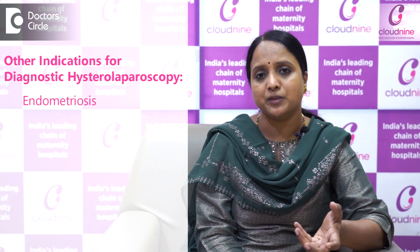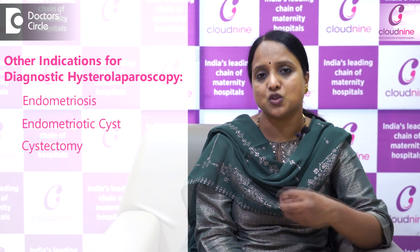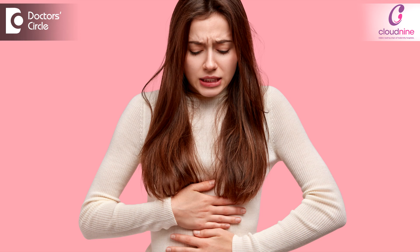In some patients, severe pain due to endometriosis or endometriotic cysts may be present. Cystectomy can be performed, tubal and ovarian anatomy can be assessed, and adhesions in the pouch of Douglas can be treated with adhesiolysis, providing symptomatic relief — the severe pain during periods can be relieved. So all these are the indications requiring diagnostic hysterolaparoscopy for an infertile woman.